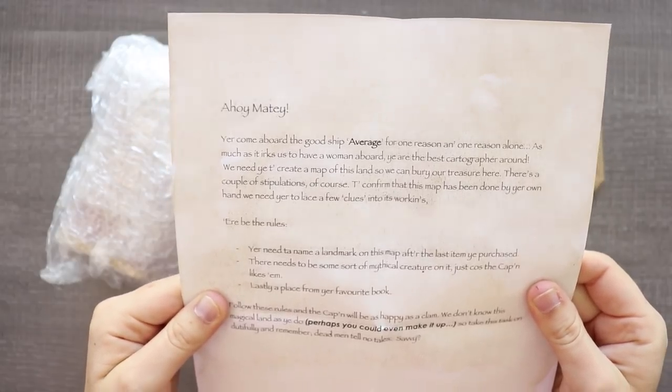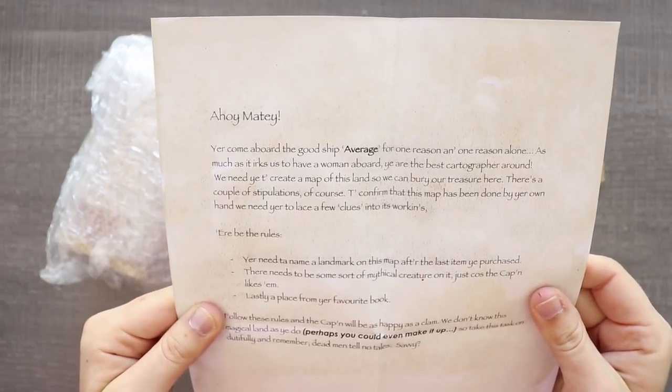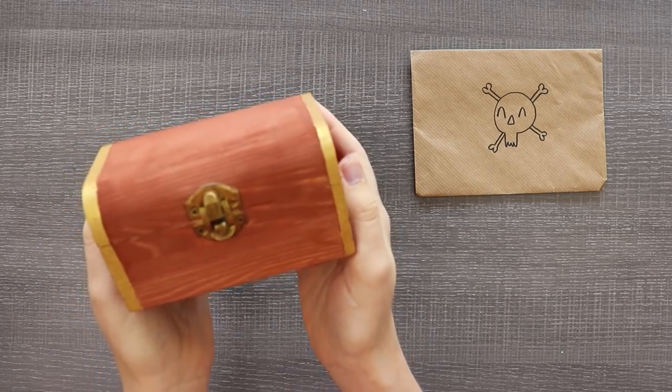Oh my god! So this is pretty adorable. It looks like we are going to be illustrating a map and we've got a few rules here. Oh my gosh! It's a little treasure chest! This is adorable!